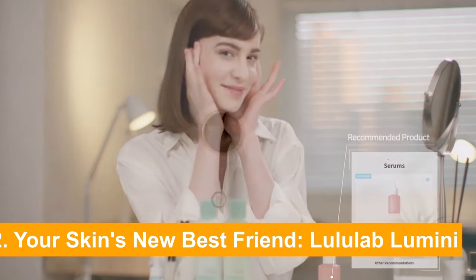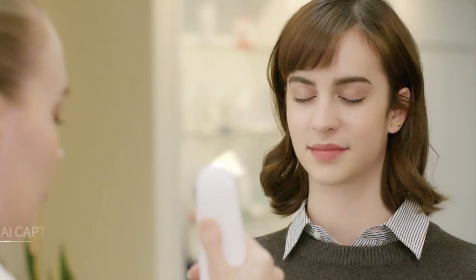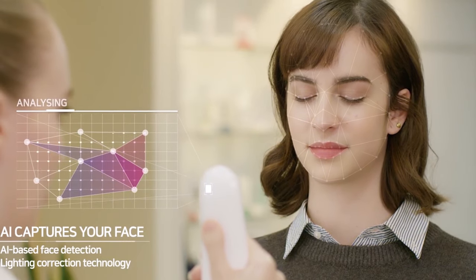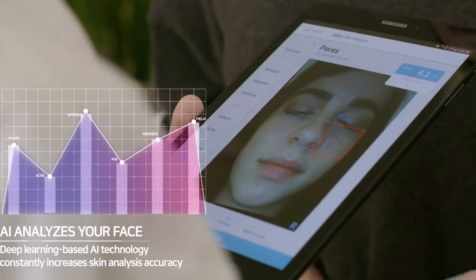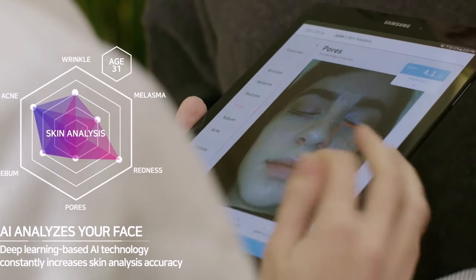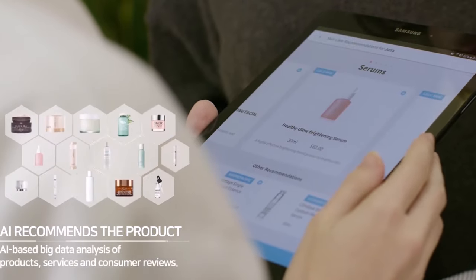Number 2: Your Skin's New Best Friend — the Lululab Luminai. From internal health to external beauty, technology is revolutionizing self-care. What if your smartphone could become a dermatologist's office? Picture a world where a single snapshot could reveal your skin's deepest secrets, from its true age to hidden issues lurking beneath the surface. The Lululab Luminai is an AI-powered device that's changing the game in skin care.